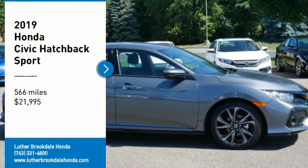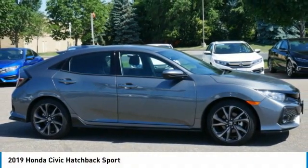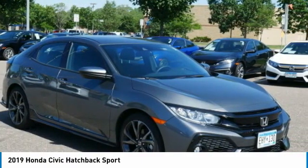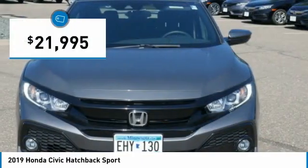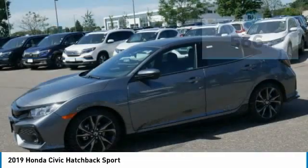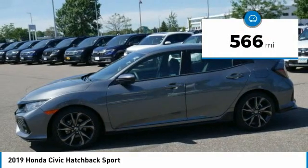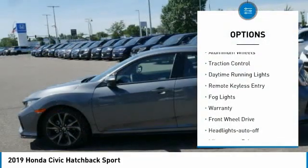You are going to love the 2019 Honda Civic — practical, awesome gas mileage, and incredibly reliable, priced below $25,000. This vehicle has less than 600 miles.